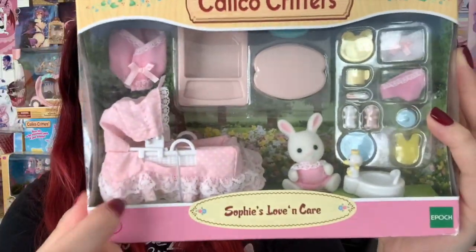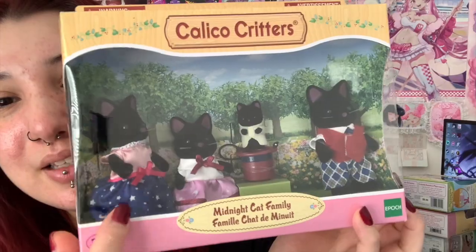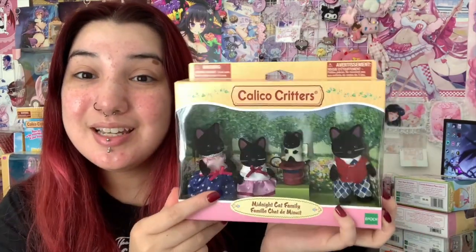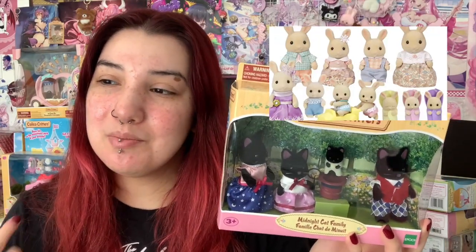The next set that I have is my first family that I recently just bought — like this weekend. It's the Midnight Cat family. This is the first family I've ever purchased. I usually just buy the babies, the infants, and sets that have a bunch of cute little things. So adorable — I love their outfits. The other family that I want is the floppy bunnies, and probably next are the milk rabbits, the lighter brown rabbits.